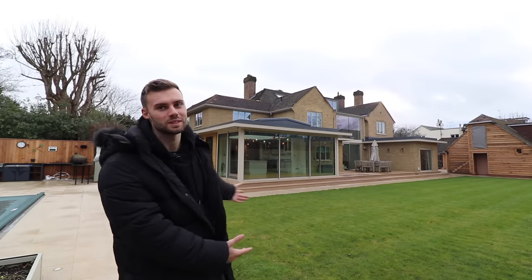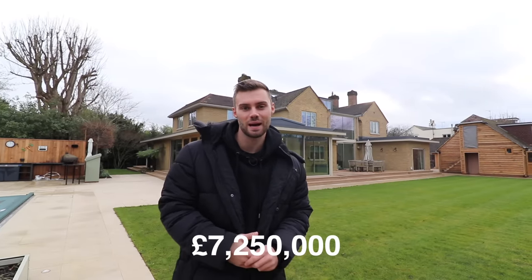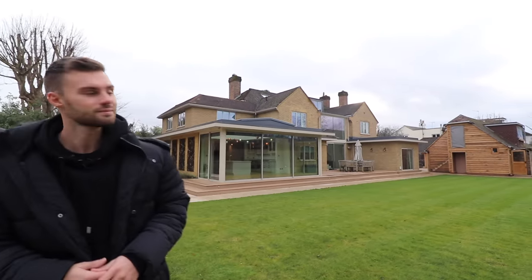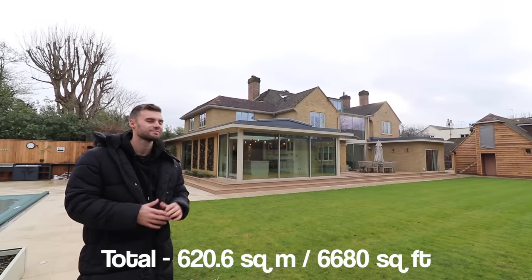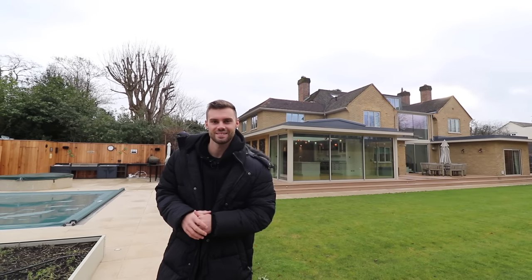Hey guys, you're going to love this one. We've had so many requests for mansion tours here in London, so we are bringing you today this incredible property that is priced at £7,250,000 and it's for sale with Sean from Finding Country Richmond. This property has over 6,650 square feet in total, so it's pretty spectacular inside and we'll start outside today.